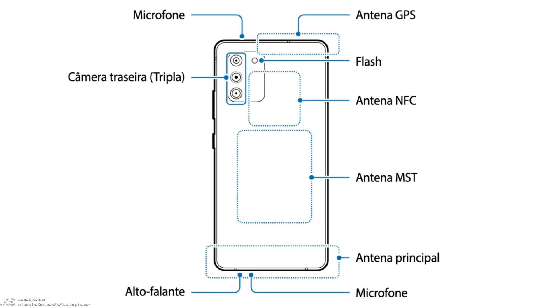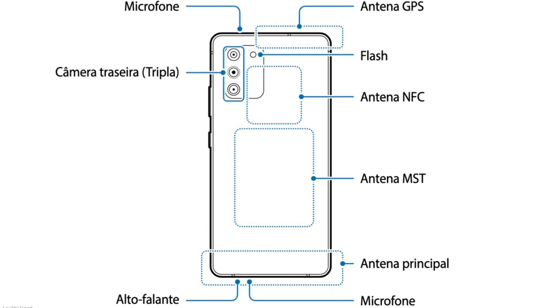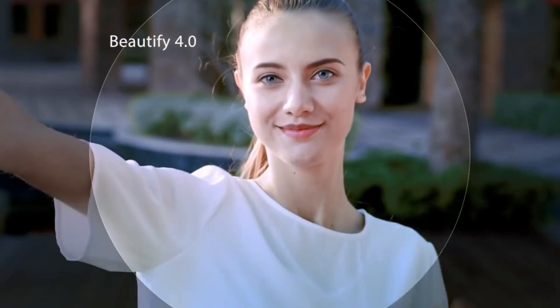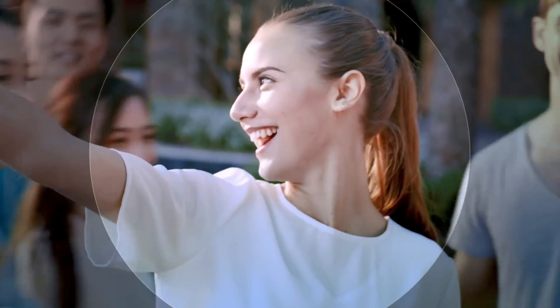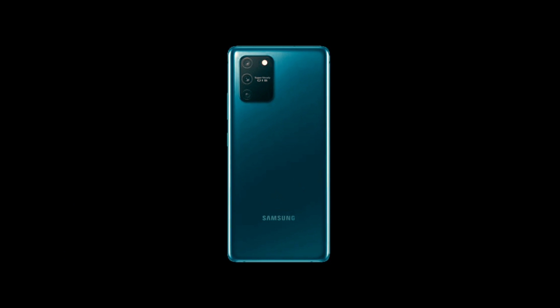The Samsung Galaxy P5 will have a quad camera setup, with different types of camera sensors included. On the front, inside the punch-hole display, you will get a 32MP camera. As you know, Samsung's selfie camera is quite good, and you will get a similar experience here as well.